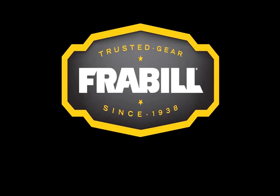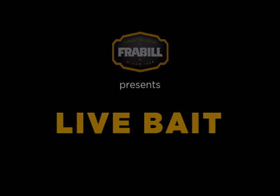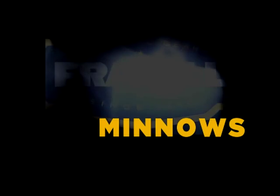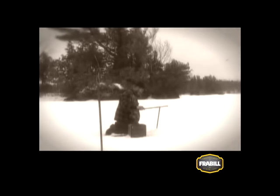Freybill, trusted gear since 1938. Ever since anglers first baited hooks, live minnows have played a primary role in catching fish. As bait, minnows are just about as good as it gets.